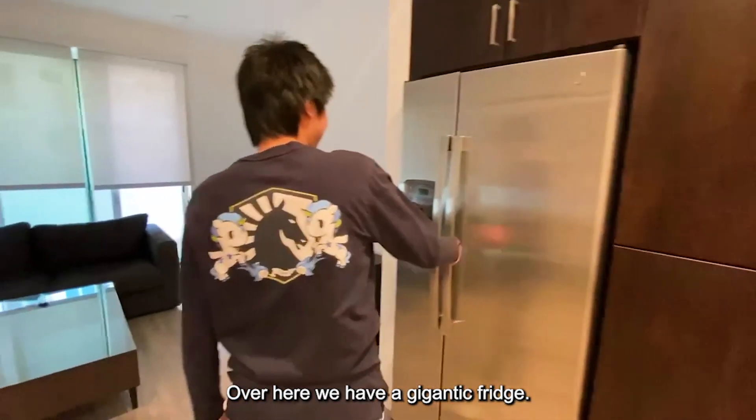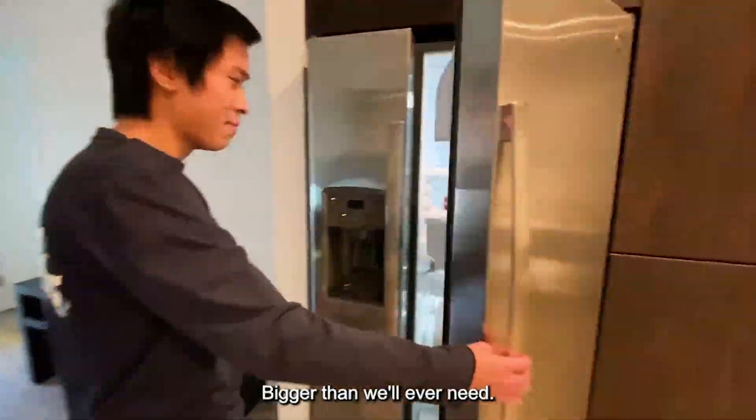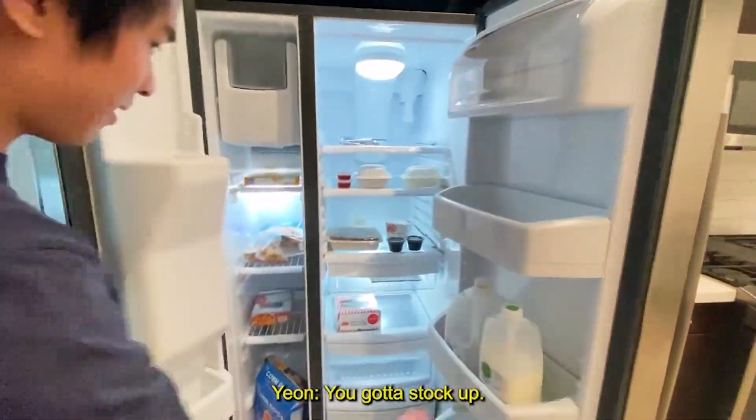Over here we have the gigantic fridge, bigger than we will ever need. We've got to stock up.